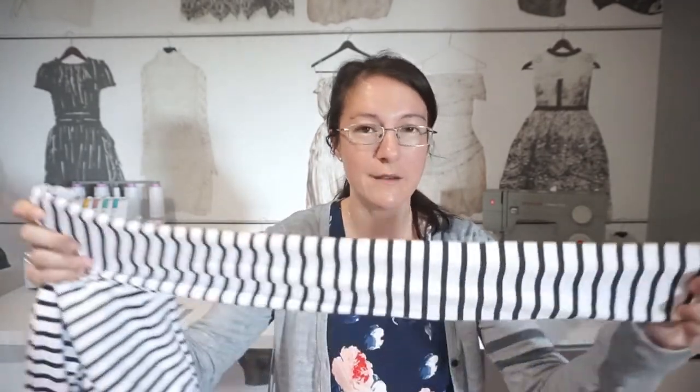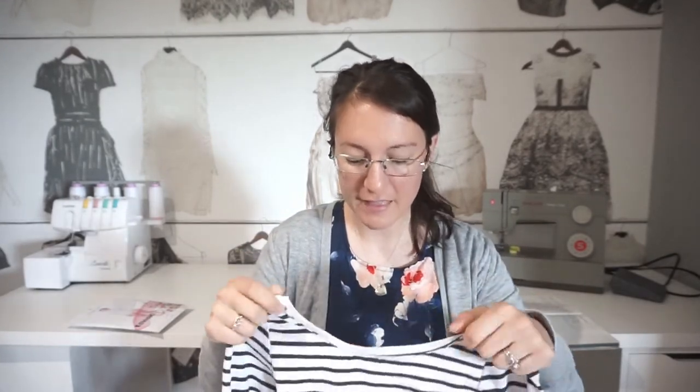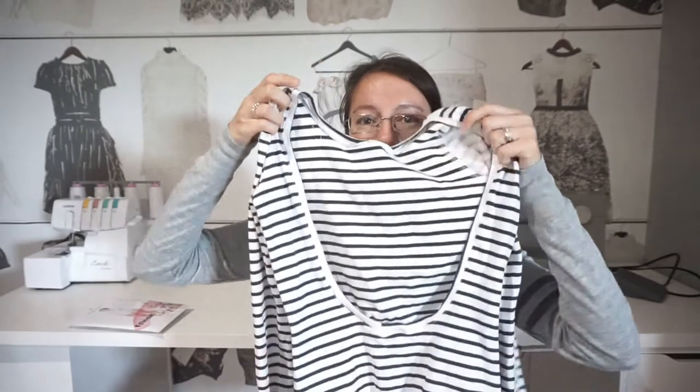This is my Nettie bodysuit. I made it out of a cotton lycra fabric — it is white with black stripes, and I bought this fabric from Raspberry Creek Fabrics. I'll go ahead and link it in the description box below. The version I made is done with the long sleeves, the large scoop back, and it has the built-in bra.